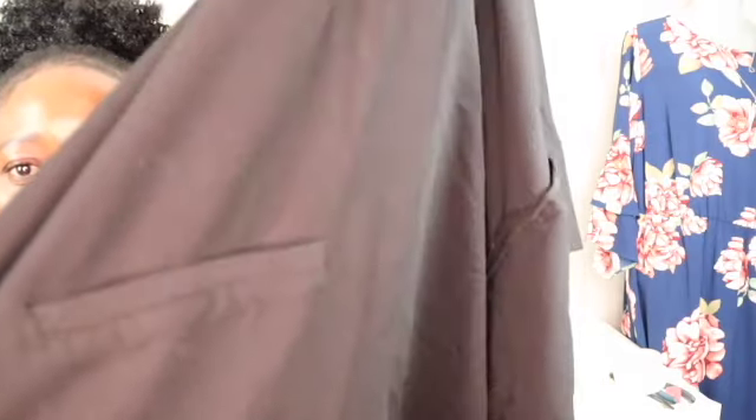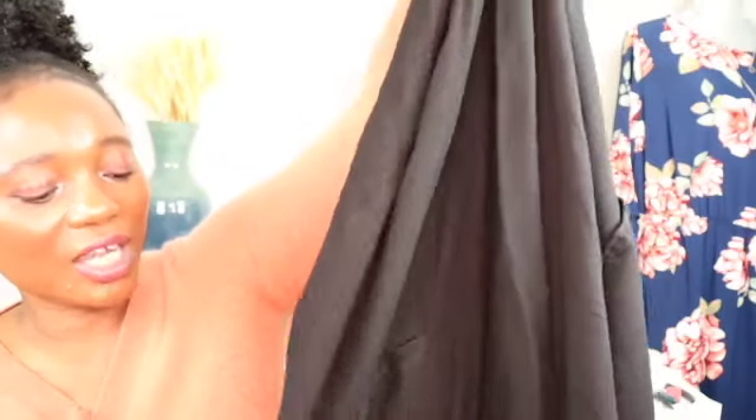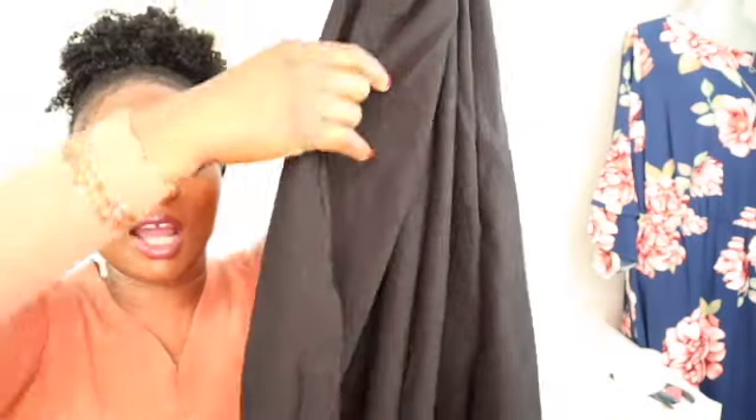Look at this — I have never even seen a sweater like this. Look at the pockets, it has a little bit of length on it I need to take out. Look at the pockets, the slit right here — you can see the structure of the way they put this material together. It's awesome. Look at the sleeve — it's like a quarter sleeve. It's a big size, 2X — Eileen Fisher 2X. This sweater is in excellent condition. I love it. I wish this was my size but it's not. You can tell it's quality.